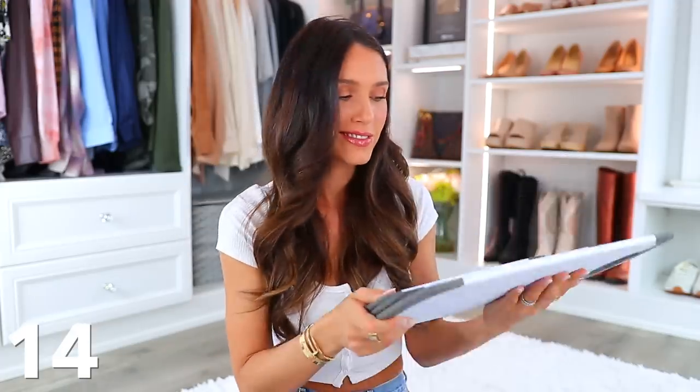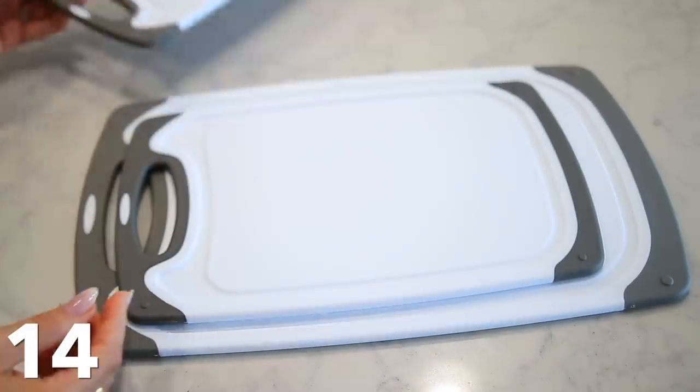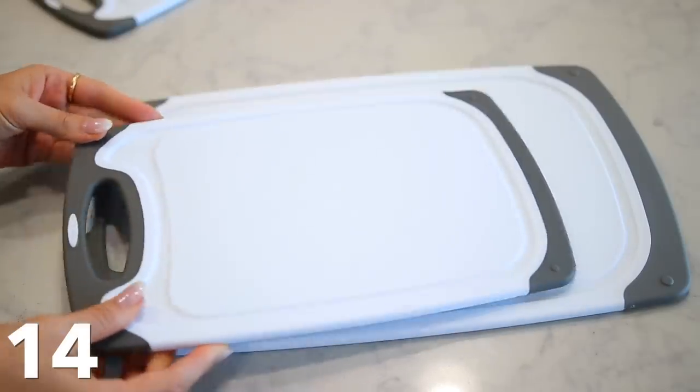These are not exciting at all — they're just cutting boards — but I needed some new ones and I ended up really liking these. They were the best-selling ones on Amazon. They're so lightweight and sturdy. I love how there are different sizes, but they're not too big and bulky. The old cutting boards I had were so heavy and clunky; these are really thin but sturdy and lightweight.